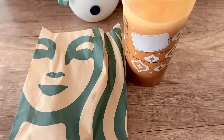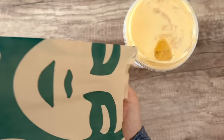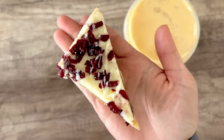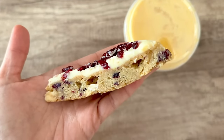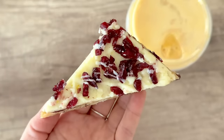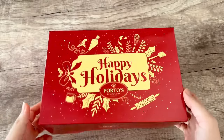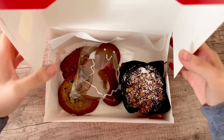I stopped at Starbucks to use up a gift card and picked up a pumpkin cream cold brew — surprising they still carry it since it's no longer fall — and the cranberry bliss bar, which I tried for the first time. It was so sweet it didn't really taste like anything — just pure sugar. I couldn't even taste the cranberries because the icing completely overpowered the flavor profile. That was a one-and-done for me.